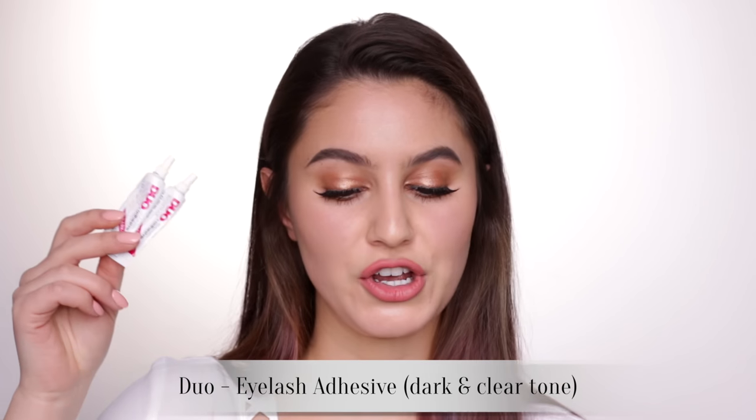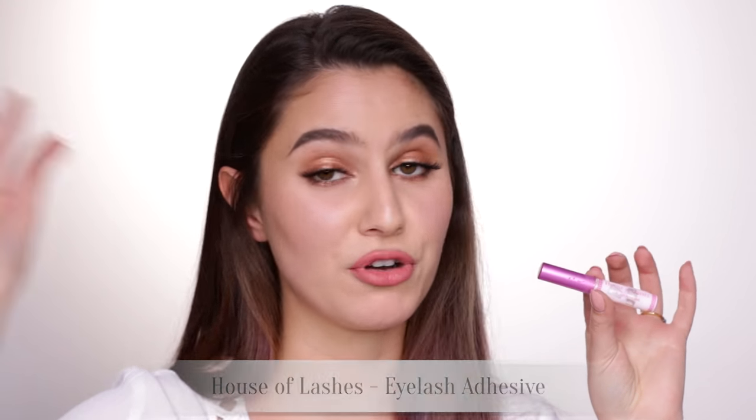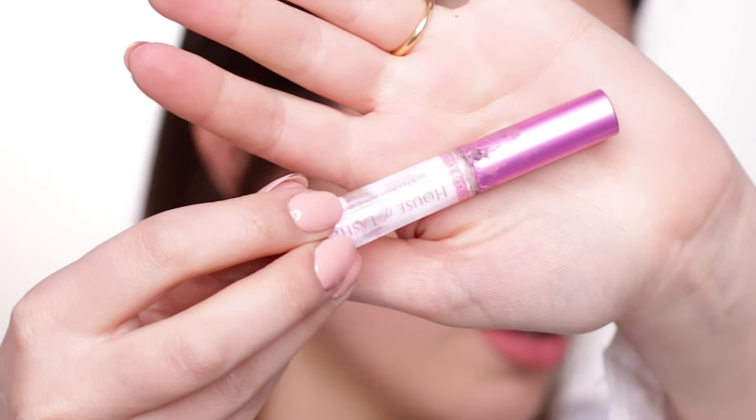Lash glue — I've gone through countless Duo eyelash adhesives, the dark tone and also the clear tone. About two years ago I discovered I am really allergic to bananas — like super allergic, anaphylactic reaction allergic. Banana is part of the latex family, so anything containing latex I swiftly removed from my collection. Then I moved to the House of Lashes eyelash adhesive. This one doesn't require 30 seconds to dry like the Duo — you can pretty much pop them on straight away. The tube does become disgusting, and it has a tendency to get into the bed of your lashes and not want to come out. I'd sometimes be picking eyelash glue out of my lash bed two days later. I would repurchase it because it's effective, but it's not without its flaws.